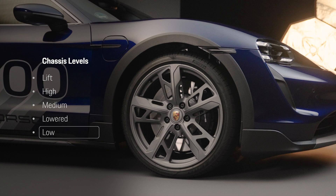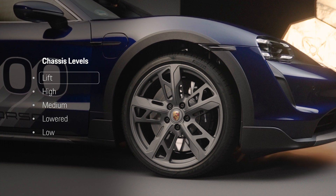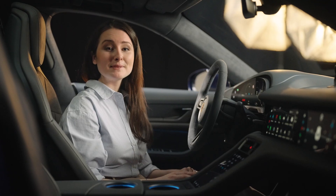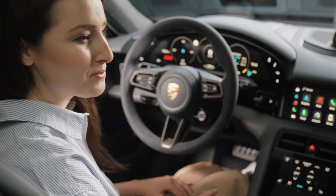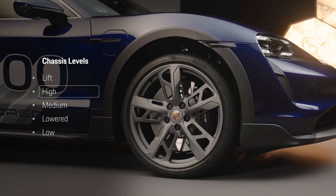Low reduces the ground clearance by 22 mm compared to the medium level and is used for sporty driving. Lift increases the ground clearance by 30 mm compared to the medium level. It can be selected at speeds up to 30 km/h and is deselected automatically at higher speeds — this option is often used when driving over obstructions. High is only available for the Cross Turismo and increases the ground clearance by 10 mm compared to the medium level.